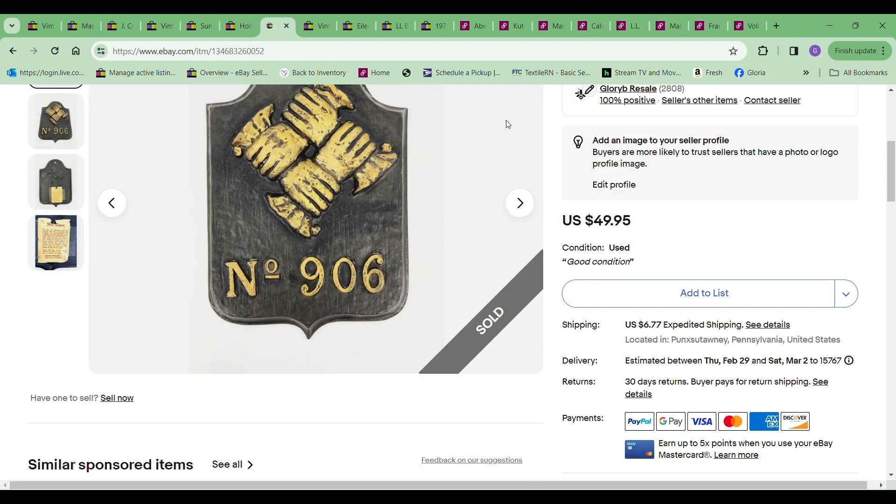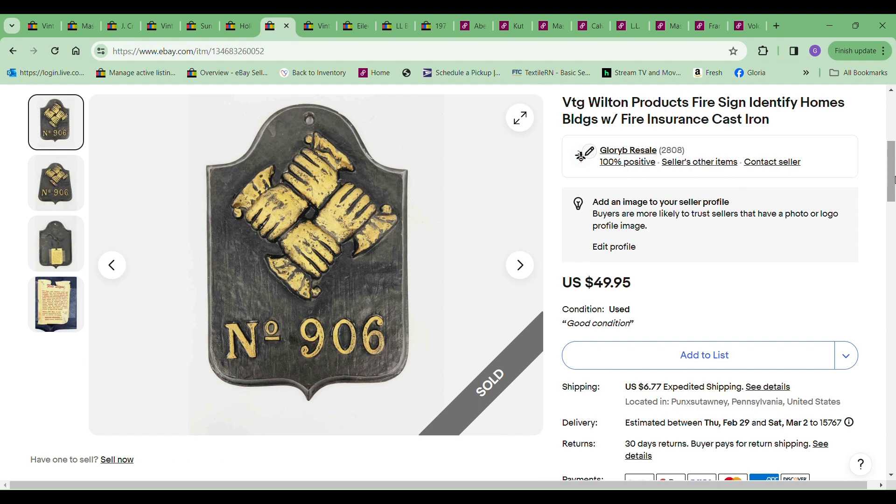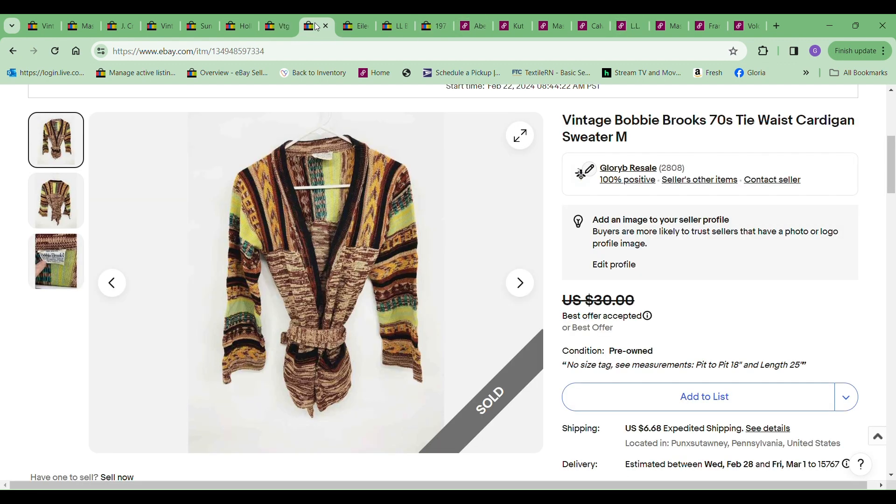The next item was this Wilton Products fire sign, and I got the full price of $49.95. The next item to sell was this Vintage Barbie Brooks, and I took a best offer of $25. The cost to me was $5.49. I've had it a while — happy to get rid of it.